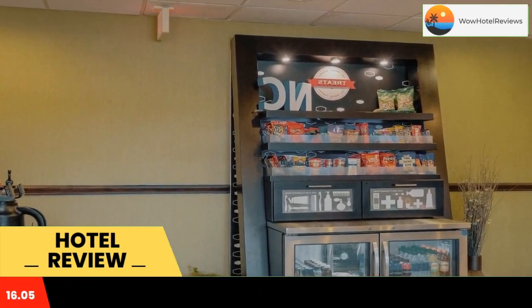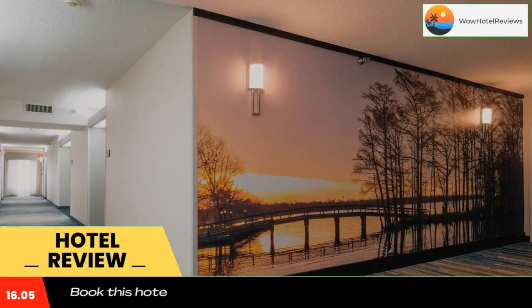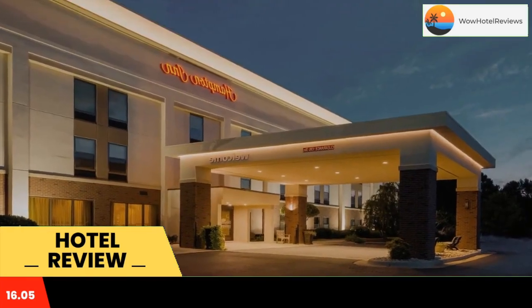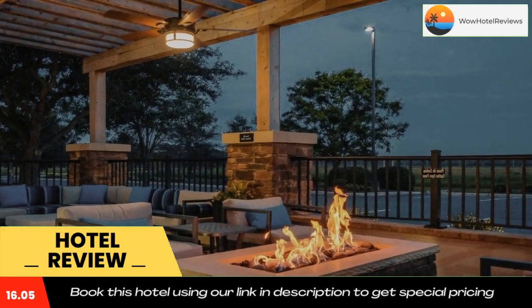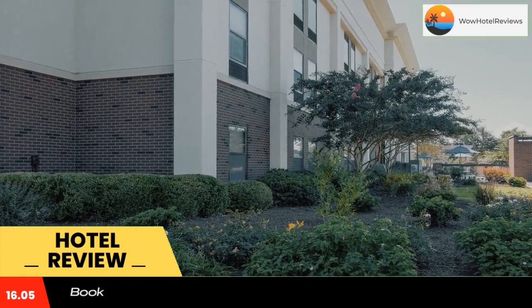Guests have access to the Edenton Hampton Inn's fitness center, which includes a TV and wall-length mirror. A business center and laundry facilities are also located on-site.